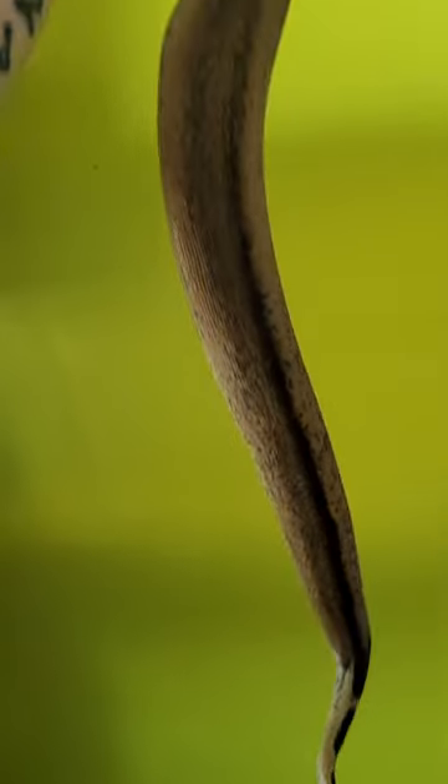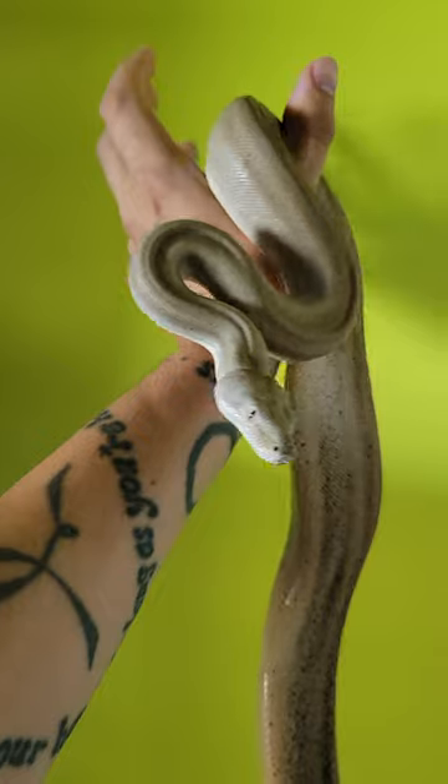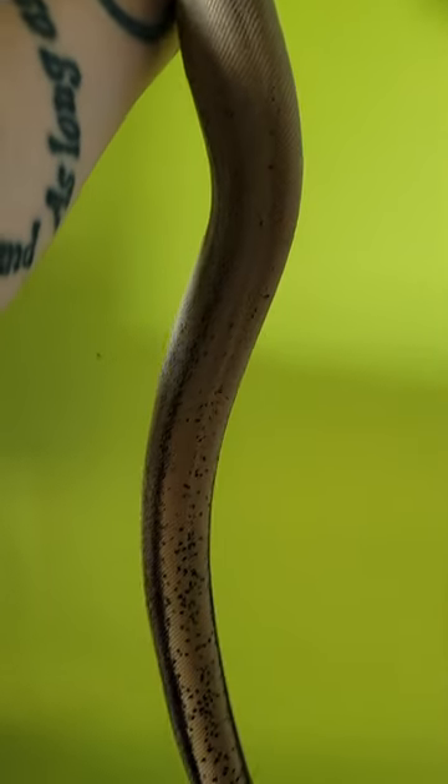As you can see. To learn more about Boa genes, check out my Boa Morph playlist. And if you enjoy seeing reptile content, please subscribe.